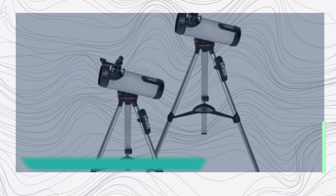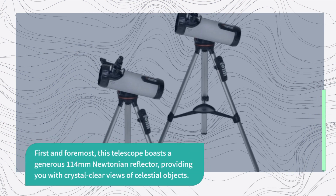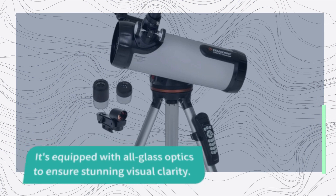First and foremost, this telescope boasts a generous 114mm Newtonian reflector, providing you with crystal clear views of celestial objects. It's equipped with all-glass optics to ensure stunning visual clarity.